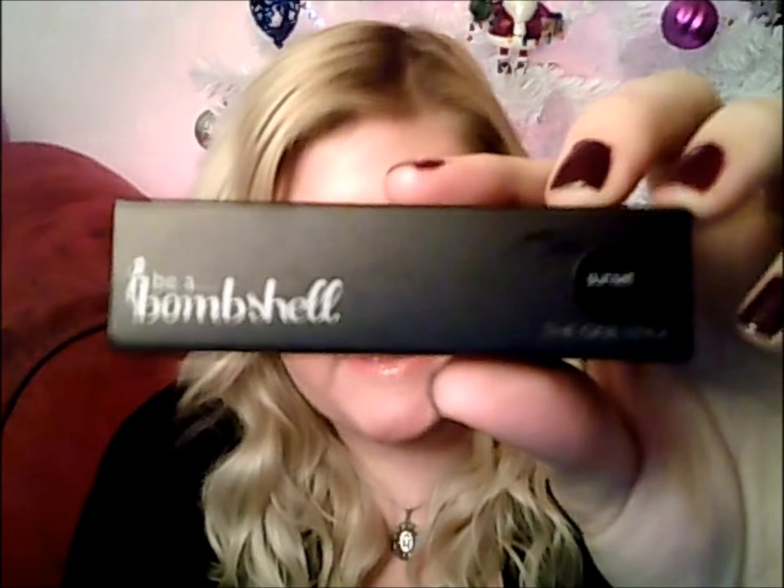The next thing is also a full size product which I'm ecstatic about — it is the Be a Bombshell One Stick in Sunset. It came in a little box with really handy packaging. This is a multi-use makeup product you can use as blush, lipstick, or whatever — it's multi-purpose. The color looks a little different on camera but it's actually kind of coral-colored. I used this as a blush today and it blends in very very well.